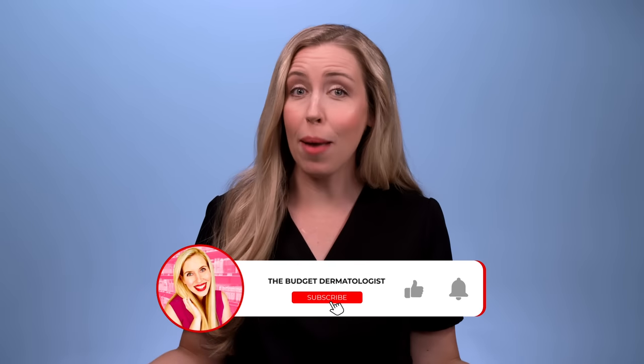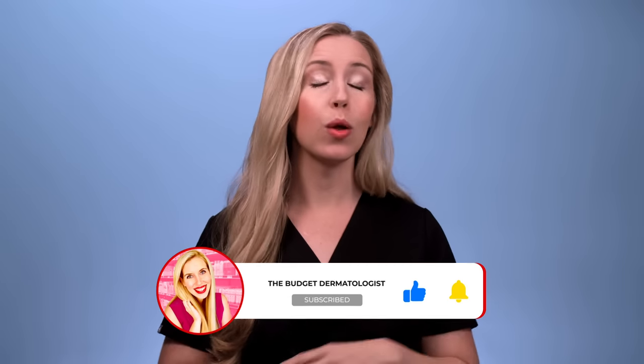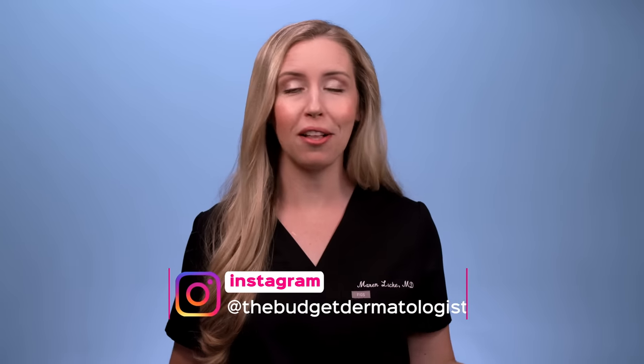Let's go inside. But before we go in, can you please hit subscribe on my channel? You can even give this video a thumbs up and drop a comment. It really helps spread the message as the budget dermatologist that you do not need to spend a fortune to get beautiful and healthy skin. And follow me on Instagram at thebudgetdermatologist while you're at it.